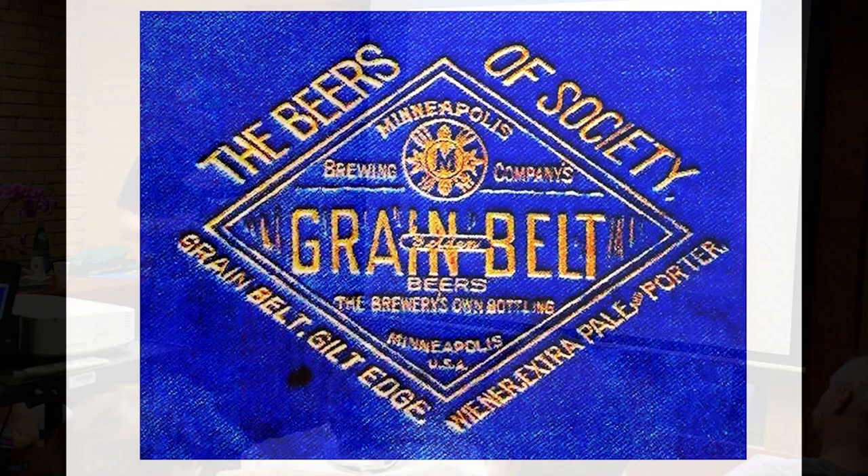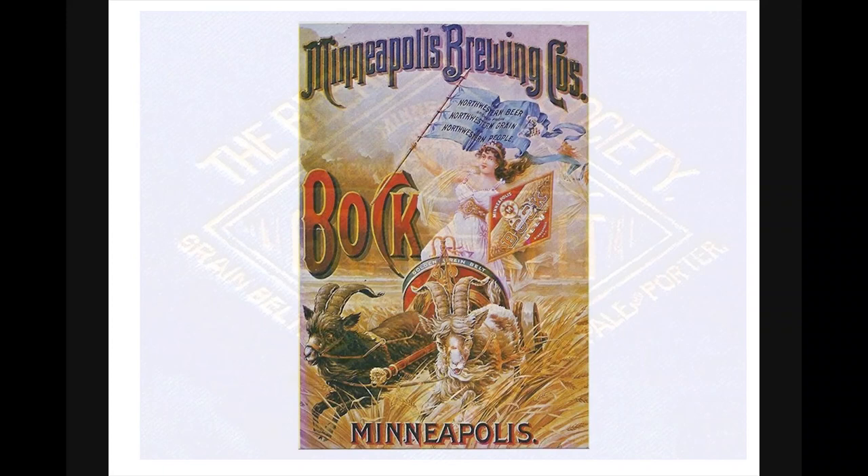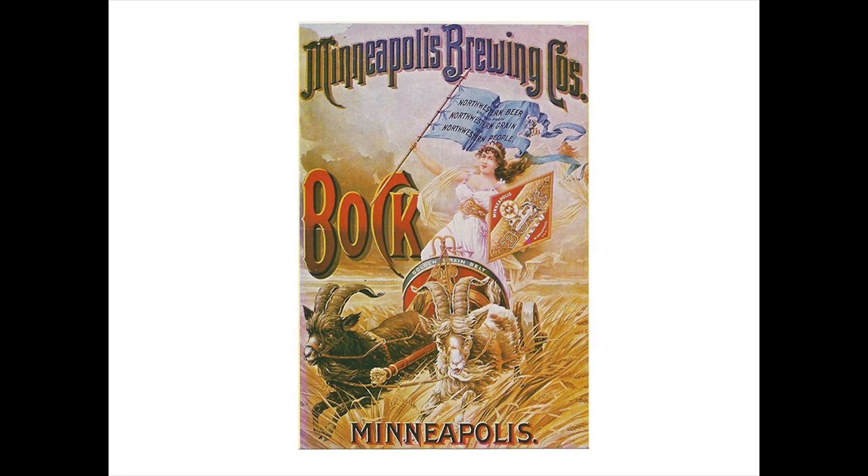Here's a very early Grain Belt ad engraved on the cover of the 1897 edition of the city directory called the Dual City Blue Book. It was the upper crust who had their names and businesses listed in the blue book, and Grain Belt was advertised as 'the beers of society.' Not quite the reputation they came to be known for. And here's a lithograph advertising Minneapolis Brewing Company's Bach beer, depicting two goats pulling a cart through a grain field, carrying a maiden holding a flag and a Grain Belt diamond shield. The flag says, 'Northwestern beer brewed from Northwestern grain for Northwestern people.' You can see the detail in those early lithographs in the early days of color printing.